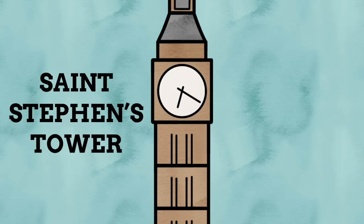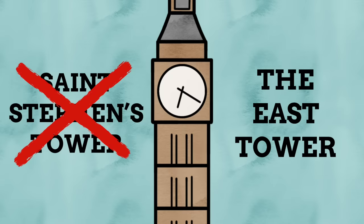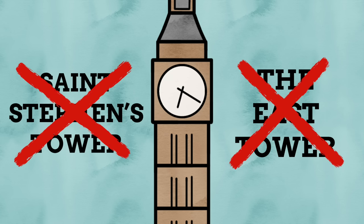It was known as St Stephen's Tower, which makes sense given the UK's ties to Christianity and naming places after saints, but here's the thing: this flat out isn't St Stephen's Tower. The Palace of Westminster does have a St Stephen's Tower, but it is instead the one over the main public entrance of the building. The other incorrect name it has gone by is the East Tower — while this was used a lot in the past, it is completely wrong, simply because the tower is in the north of the palace, not the east. So yeah, lots of names, lots of inaccuracies.